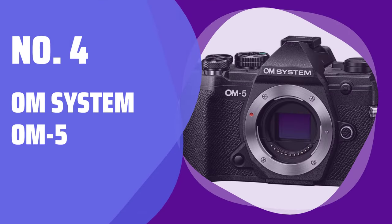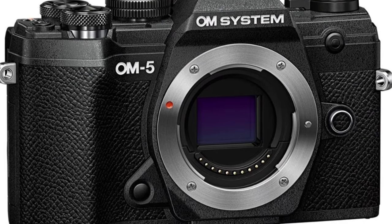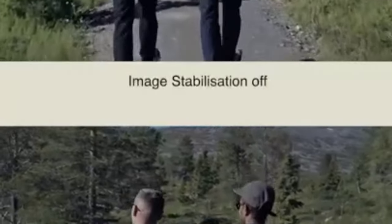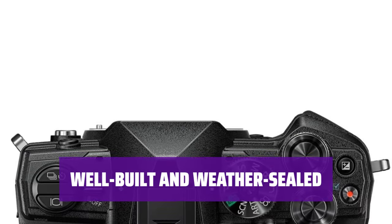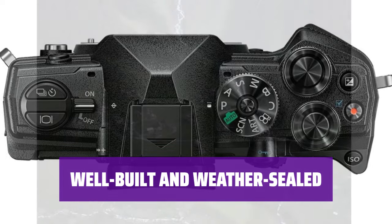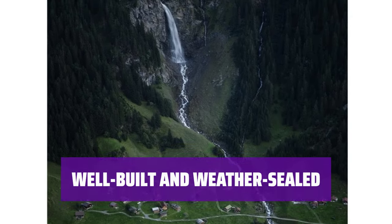Number 4: OM System OM-5. Looking for a camera that's easy on the wallet and perfect for hikes? The OM-5 is a micro four-thirds camera with a portable size and smaller lenses, making it a more portable overall kit. The OM-5 is well built with good ergonomics and a weather-sealed body that's dust-proof, splash-proof, and freeze-proof — it's ready for any adventure.